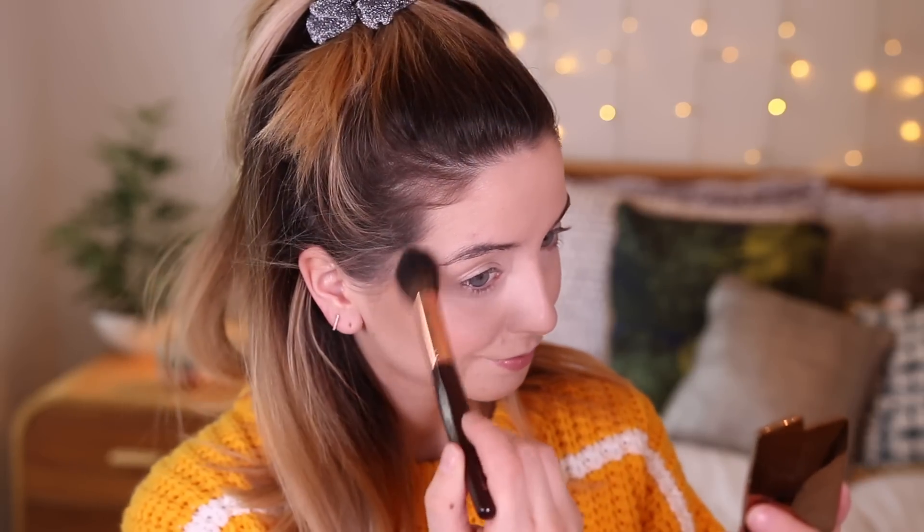I'm gonna use the Hourglass Incandescent Electra Lighting Blush, and I am using my Charlotte Tilbury Powder and Sculpt Brush. I'm just gonna pop a bit of that on there, give it a little tap off, and just pop some of that on the apples of my cheeks and bring it up.